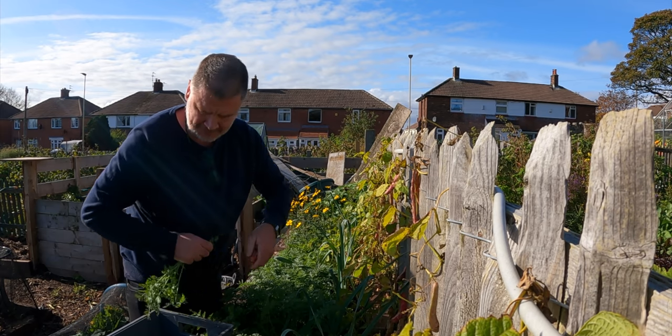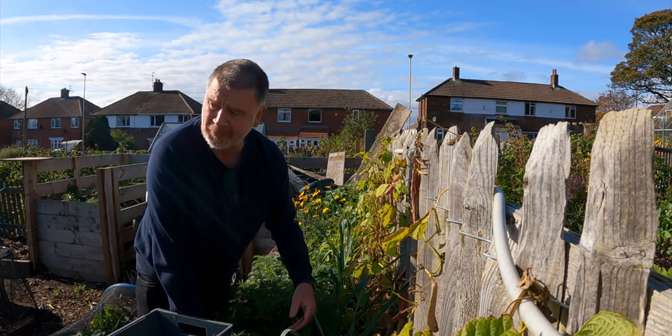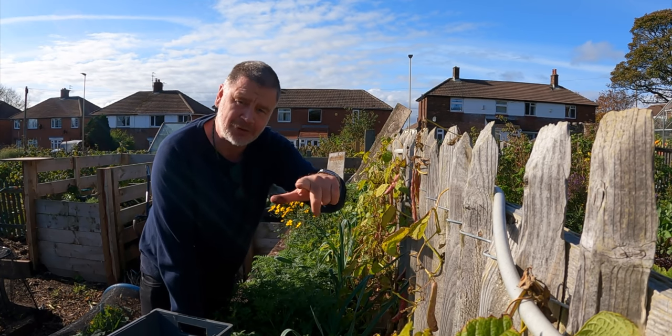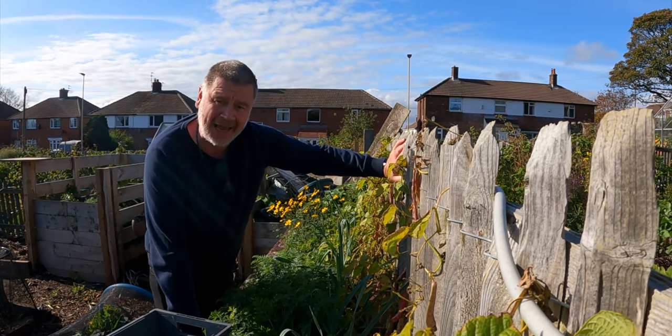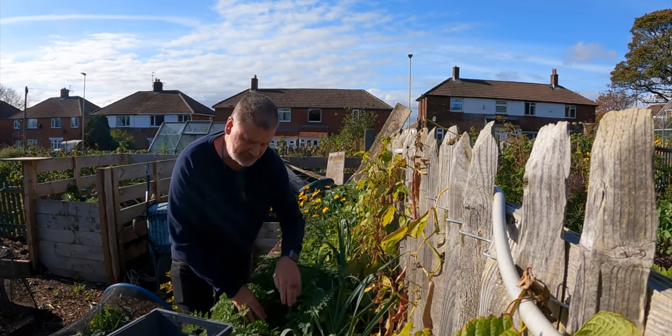My name, if you don't know it, is Tony Smith and this is my allotment. Do subscribe to the show — if you subscribe I'll give you ten years' good gardening luck, by God I'd need that myself! Hit the bell icon and the thumbs up, that would be fantastic. I'll let you know when I put up new videos.